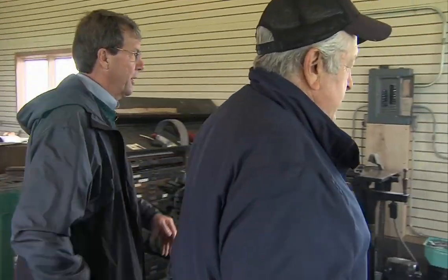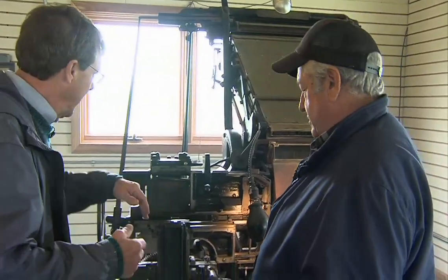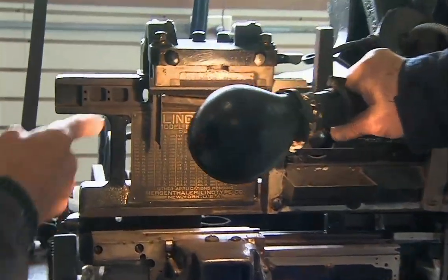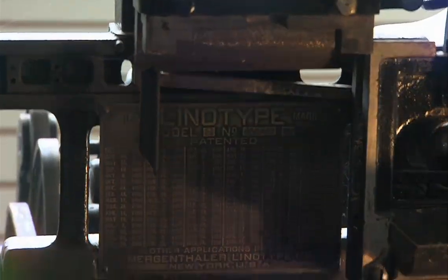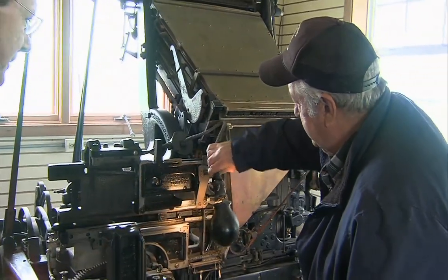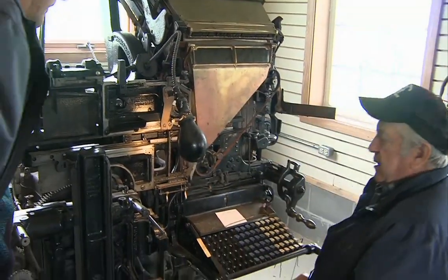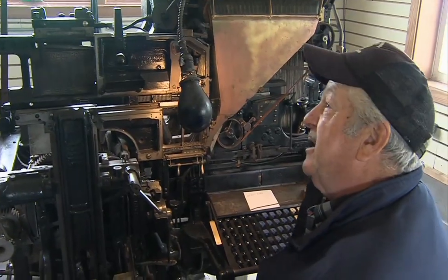Things really got better once they started making the linotype. I always heard the word linotype but never knew where the word came from. Instead of one letter at a time, you would print a whole line of type. This particular one is a Mergenthaler. They invented this in 1886; this is a Model 10, about 1913. This particular machine has got 43,000 pieces.